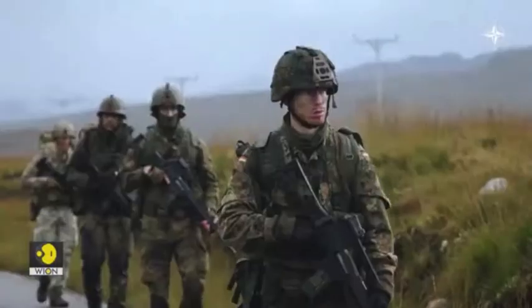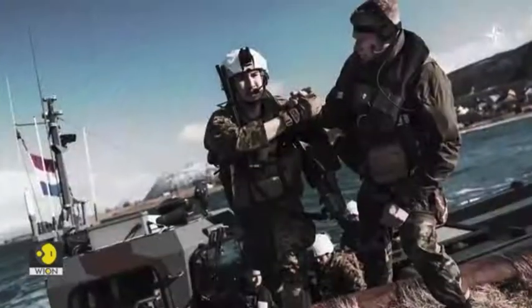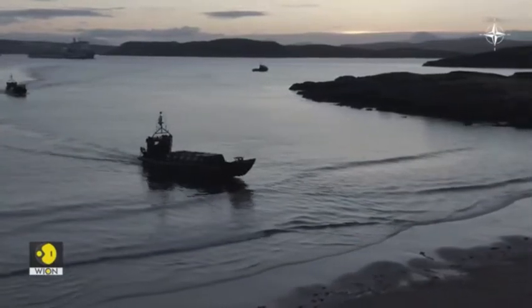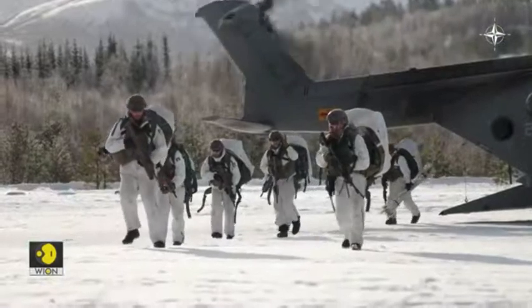They are known under various names: Devil Dogs, bootnecks, Black Devils, fusiliers — names of confidence entrusted to each other. So confidence shows success. They are deployable by sea and by air, and able to operate on different terrains under all weather conditions.